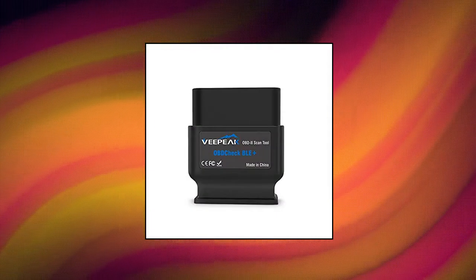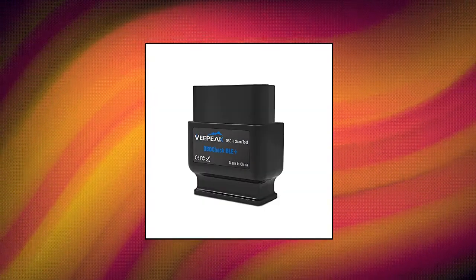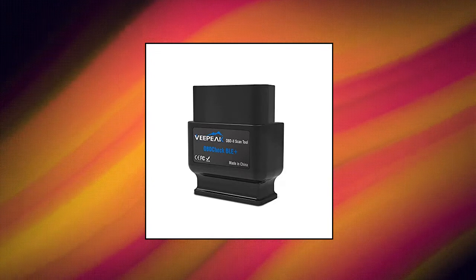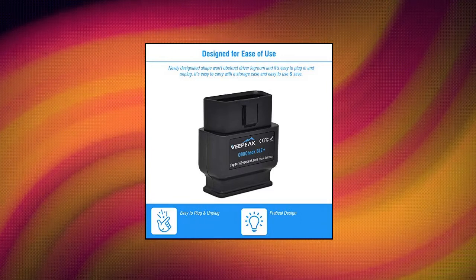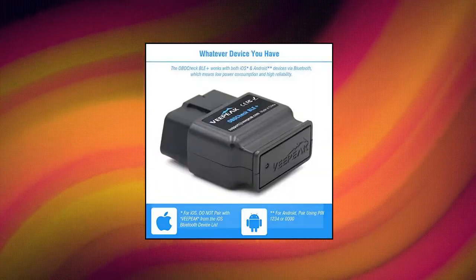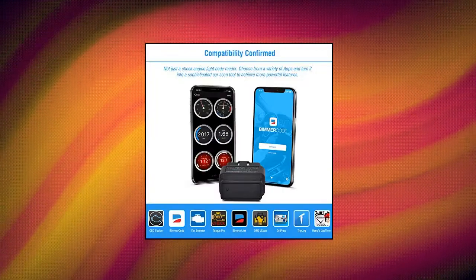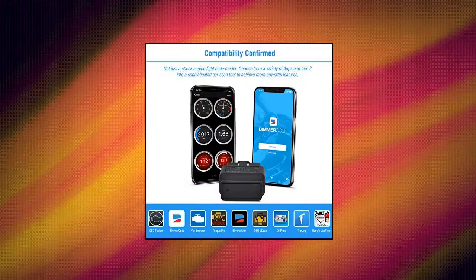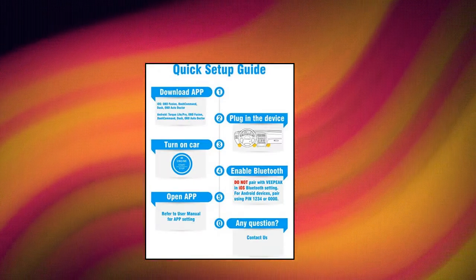VPeak OBD Check BLE Bluetooth 4.0 OBD2 Scanner for iOS and Android. Read engine diagnostic trouble codes, reset check engine light, view IM readiness for smog check and real-time sensor readings using your phone or tablet. With extensive third-party OBD2 apps on the App Store and Google Play, you can get enhanced diagnostics, examine the battery in hybrid and electric vehicles, and customize selected vehicles.